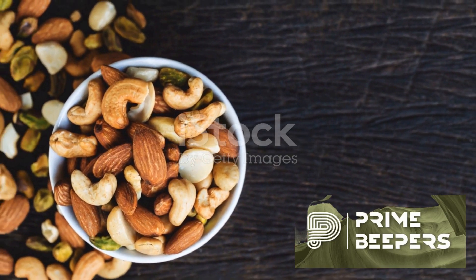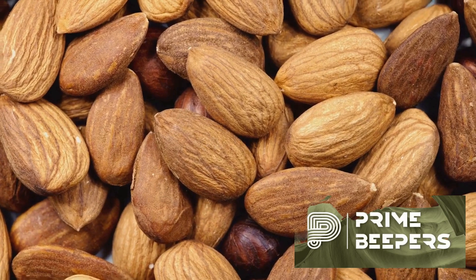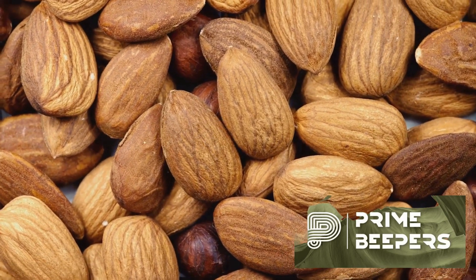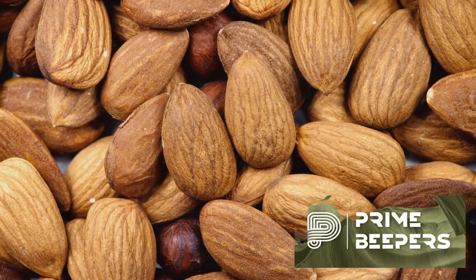Our third option is nuts and seeds. Nutrient powerhouses like almonds, walnuts, pistachios and pumpkin seeds are teeming with healthy fats, protein and fiber. Remember, moderation is key to avoid excess calories.